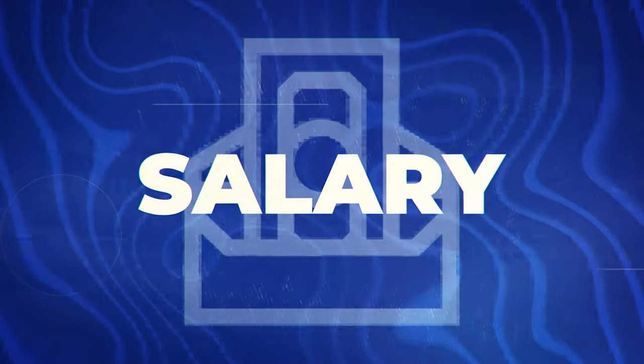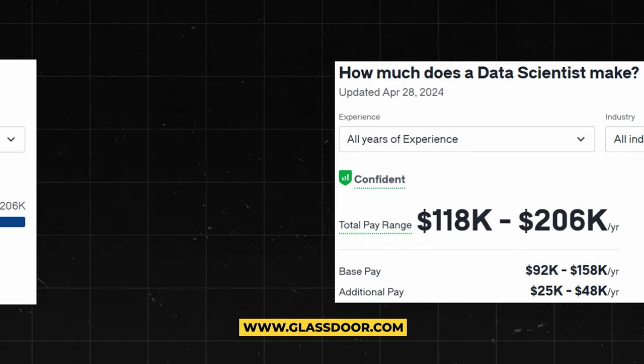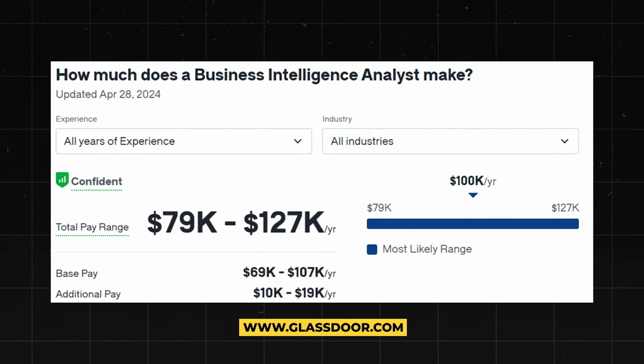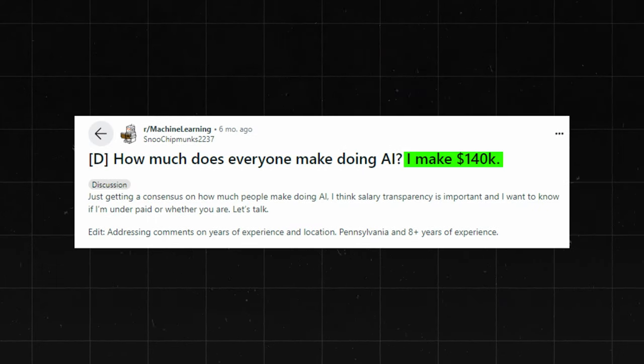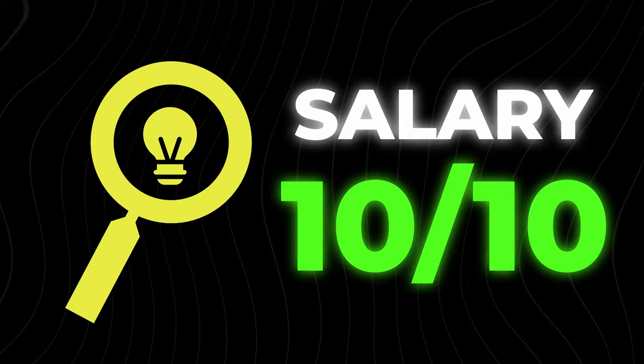Next, let's talk about salary. AI related jobs pay very well: data scientists make about $118,000 to $206,000 a year, research scientists make $124,000 to $206,000 a year, and business intelligence analysts make $79,000 to $127,000 a year. Many of these AI related jobs pay well over six figures. There are even discussions on Reddit about people making $140,000 with AI related jobs. When it comes to salary, this one absolutely destroys — it without a doubt gets a 10 out of 10 score.